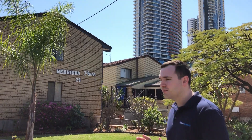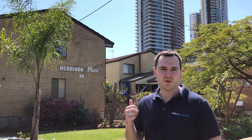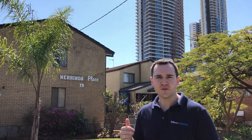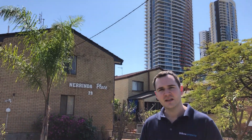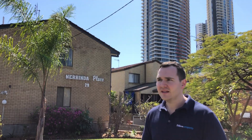Hey guys, it's Eddie here again. Today we're checking out another amazing property — this one I bought going back just over a year ago. I bought a one-bedroom unit in the unit complex behind me, which you might have seen in one of the other videos. I spoke to a real estate agent around the local area, and these ones are worth about $240,000 to $250,000 now. We bought this one for $185,000 about a year to two years ago.